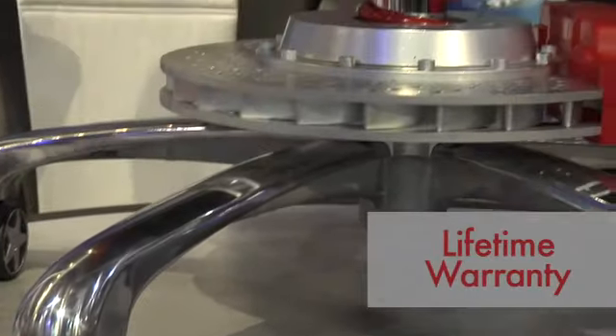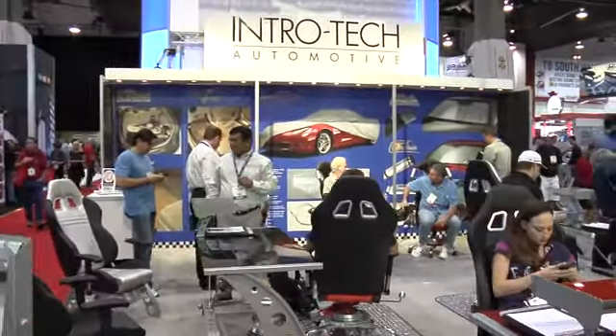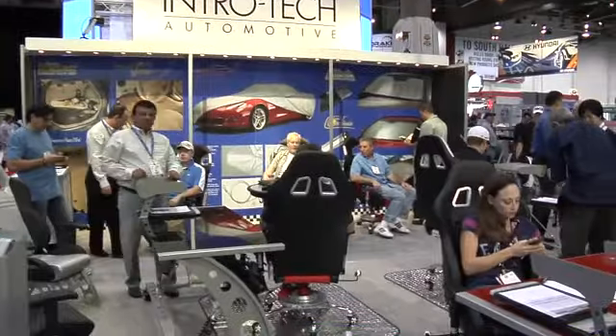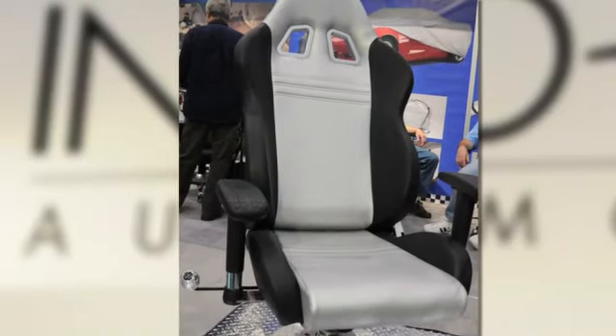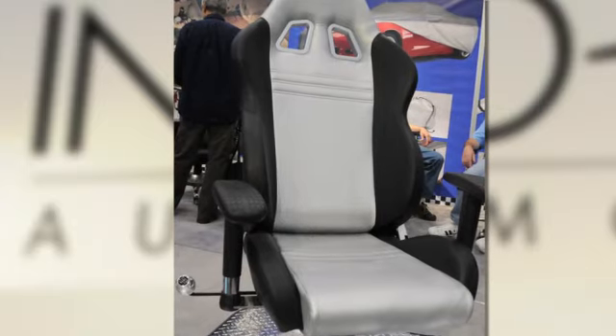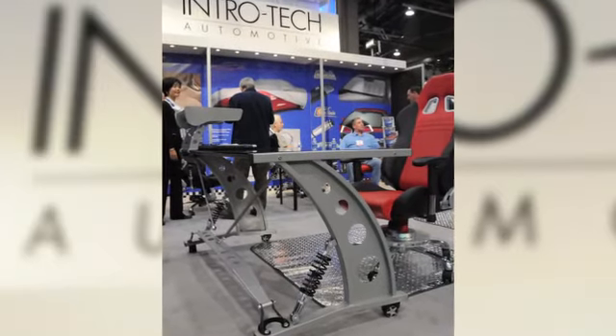The entire chair comes with a lifetime warranty from Pit Stop Furniture. All pieces are shipped in two master cartons — the top part of the chair comes in one box, and the base, armrests, tools, and installation instructions come in a separate box, delivered to your door. The desk is also shipped in two different boxes, delivered to your door.